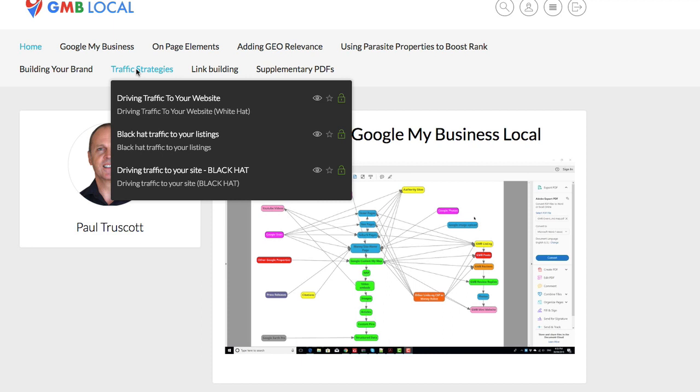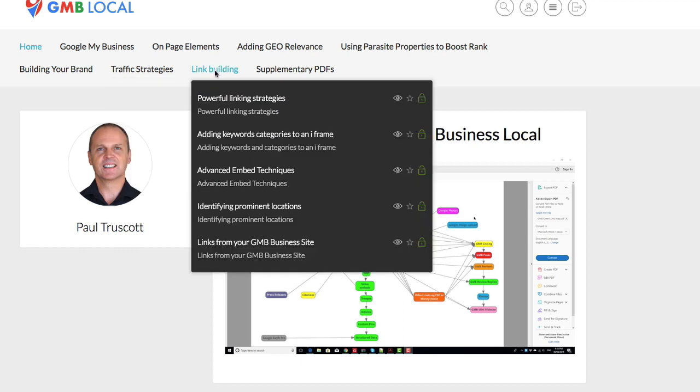Then we have traffic strategies — driving traffic to your website, and black hat traffic to your listings and driving traffic to your site black hat. So one is white hat and one is black hat. For link building, we discuss powerful link building strategies, adding keyword categories to an iframe, advanced embed techniques, and identifying prominent locations and links from your GMB business site.